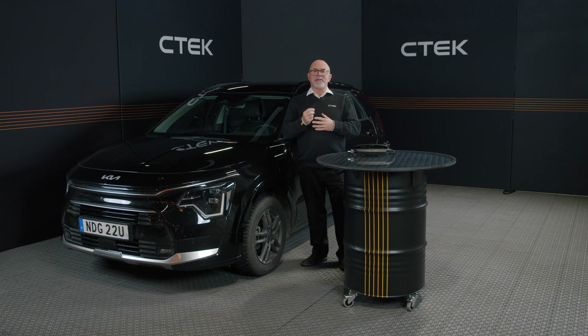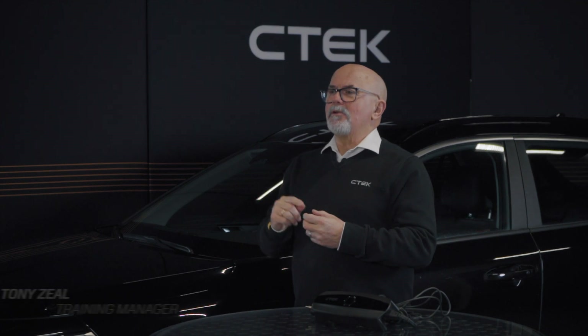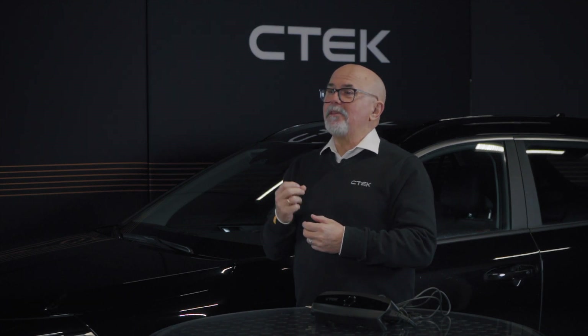Winter is coming, and while it might bring beautiful snowfalls, it also brings challenges for your car — especially your car battery. In today's video we're breaking down exactly how cold weather impacts your car battery and what you can do to keep it running smoothly this winter.